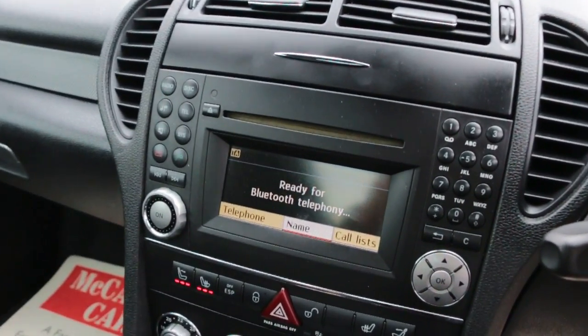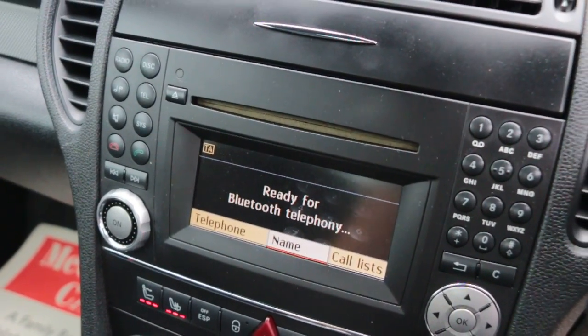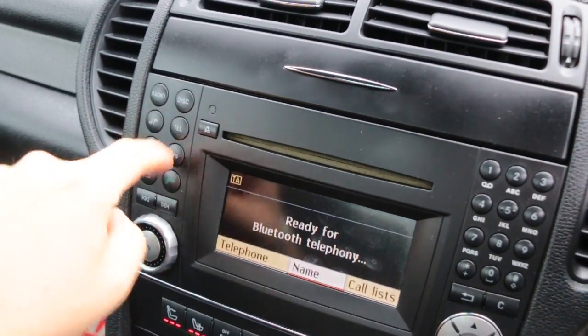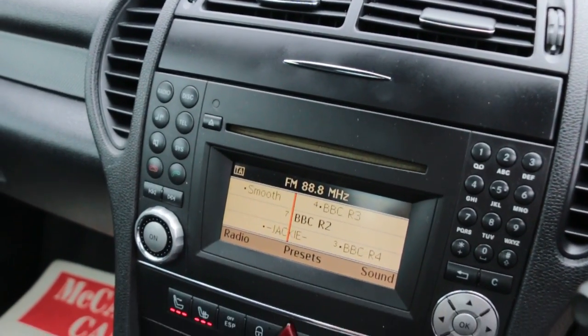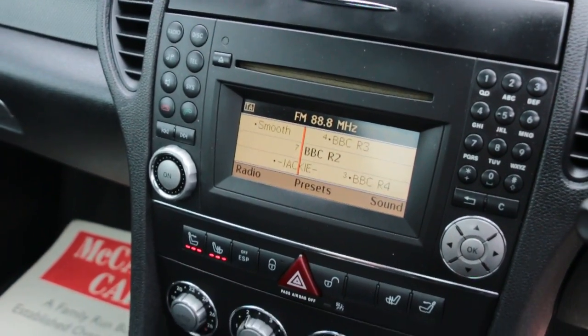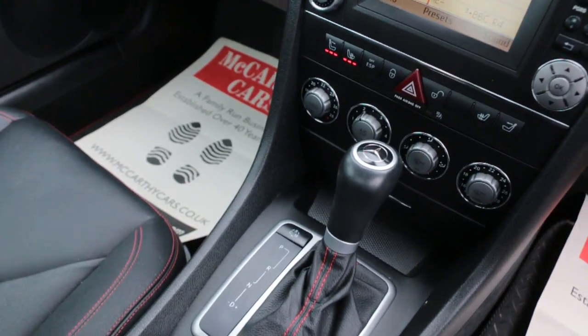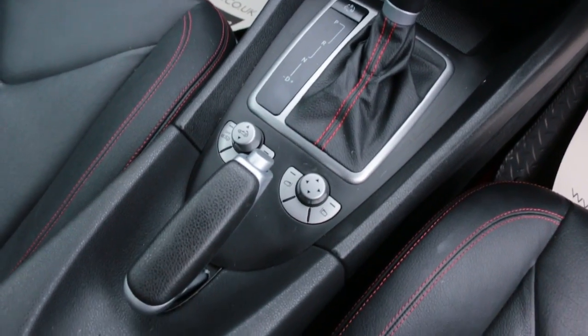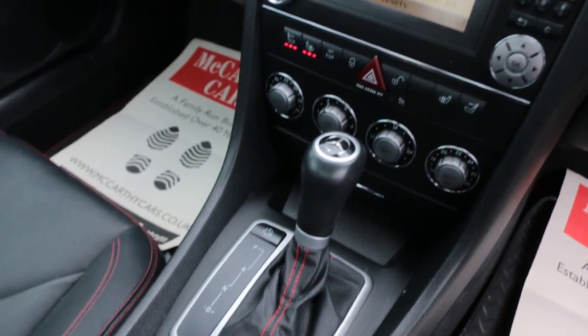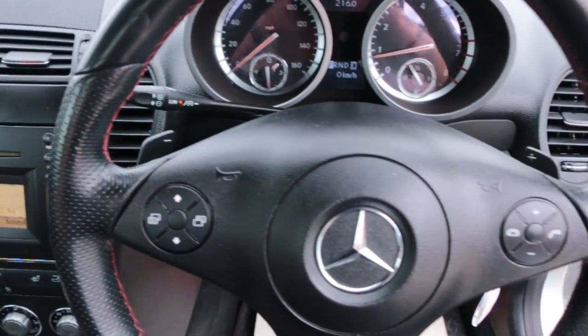Has Bluetooth telephone connection, heated seats, heated neck, aircon, automatic transmission, multi-function steering wheel, and cruise control.